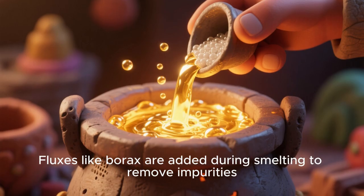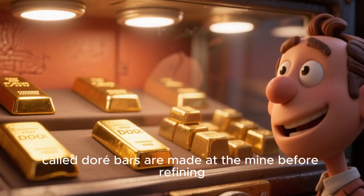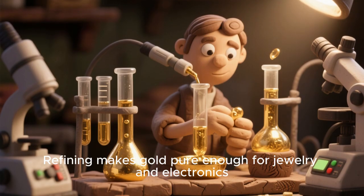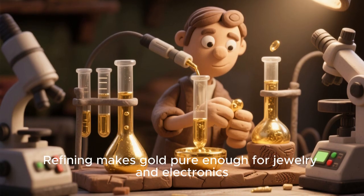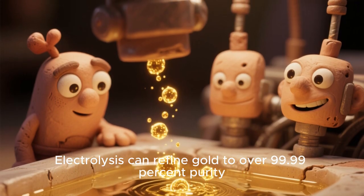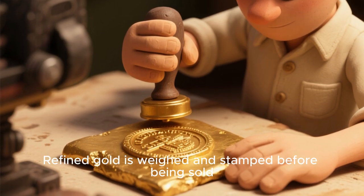Fluxes, like borax, are added during smelting to remove impurities. Gold bars, called doré bars, are made at the mine before refining. Refining makes gold pure enough for jewelry and electronics. Electrolysis can refine gold to over 99.9% purity. Refined gold is weighed and stamped before being sold.